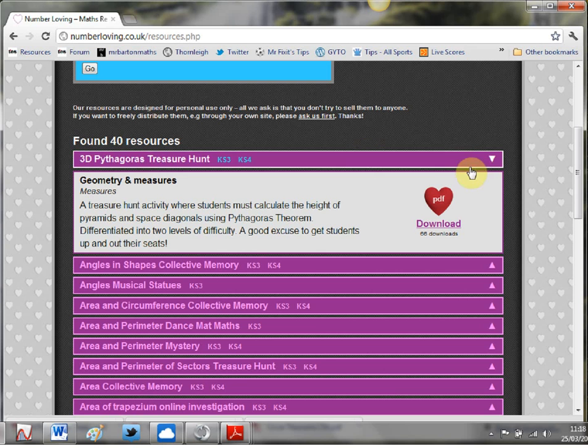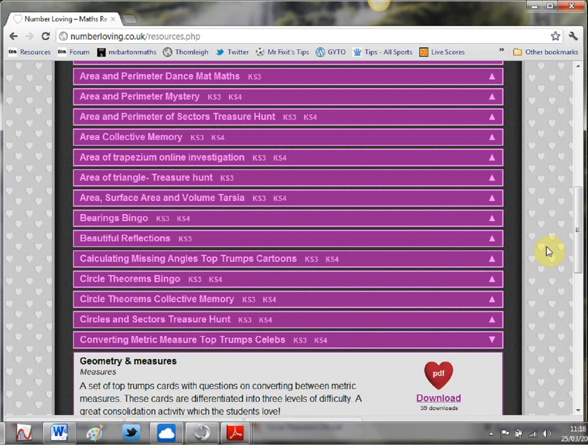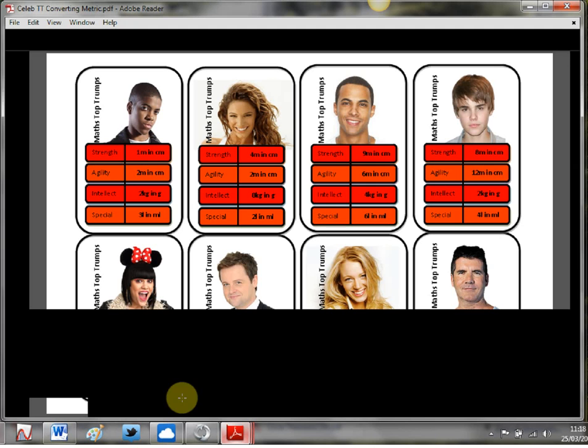The next one we're going to look at is Converting Metric Measures Top Trumps. Now when you say 'converting metric measures' I'm falling asleep just thinking about it, but with these resources the kids will absolutely love it. So you download that, cut those out, get them laminated if you can, and the kids play a game of Top Trumps - they have to try and beat the other person in a category. For example, if you're Justin Bieber you'd say 'I've got an agility of 12 metres in centimetres' - needs converting. And what's really nice is they're levelled: green ones are harder, middle ones and reds are your easy ones.